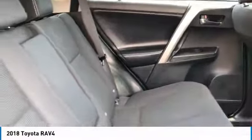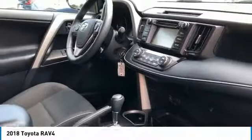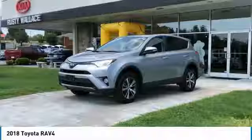All-wheel drive, heated side mirrors, traction control, intermittent wipers, daytime running lights, remote keyless entry, fog lights, remote trunk release, headlights auto-off, mirror memory.